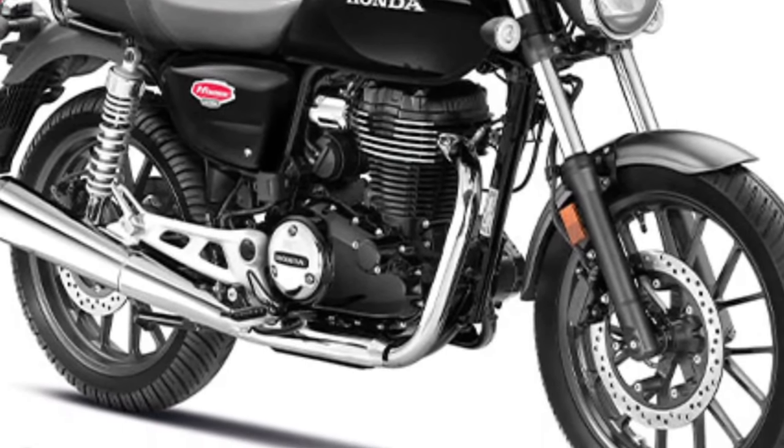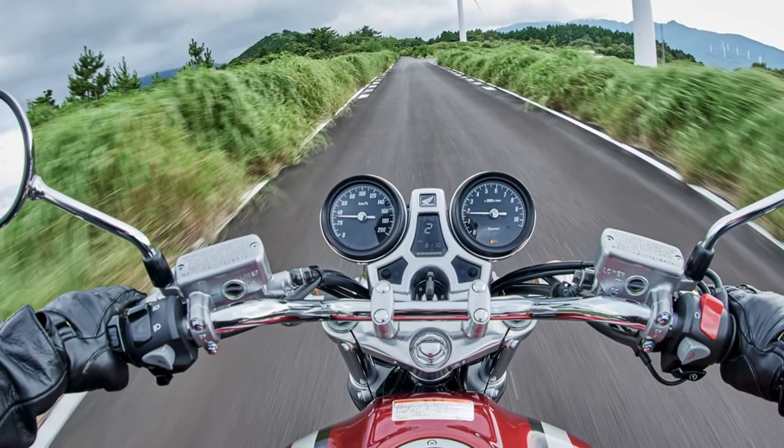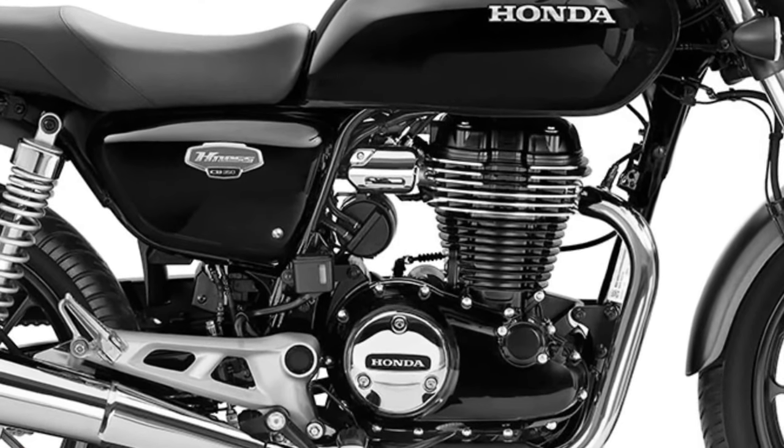With a generous fuel tank capacity, the Final Edition offers impressive range, making it ideal for extended journeys without frequent refueling stops.